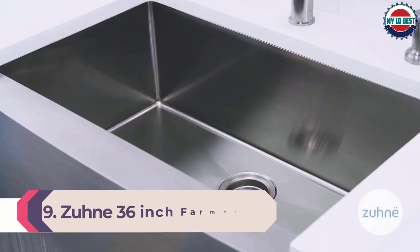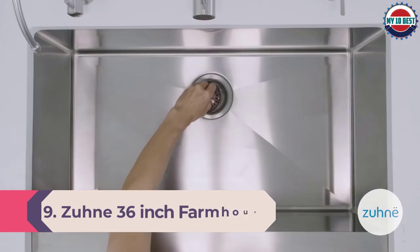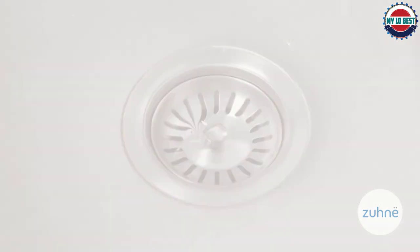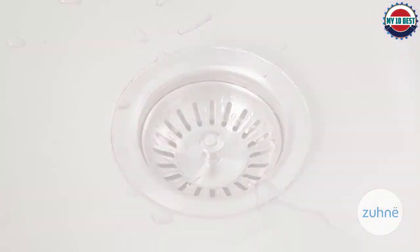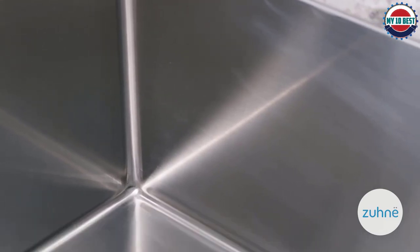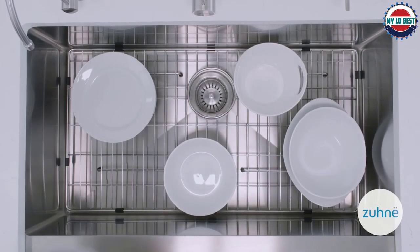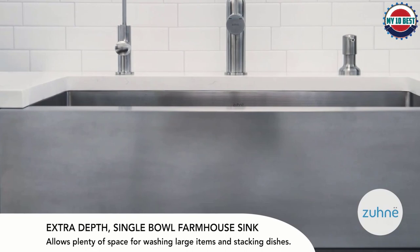Number 9: ZUN 36-inch Farmhouse Kitchen Sink. Another excellent 16-gauge stainless steel kitchen sink from ZUN is their 36-inch farmhouse kitchen sink. The sink requires an undermount installation and a cabinet that is at least 39 inches wide. The stainless steel construction ensures the product is resistant to rusting and corrosion. It can withstand high heat and is also resistant to dents. The R10 curved corners make up the inside, and a quick wipe is enough to keep the sink sparkling at all times. The brushed finish ensures the sink doesn't scratch easily, and the single bowl comes with good padding which does an outstanding job of cancelling noise and vibrations.